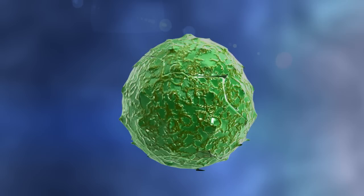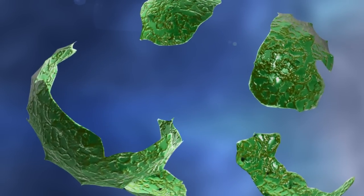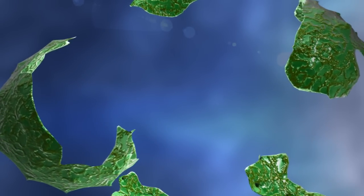In addition, the eradication of pathogens is believed to occur due to cell wall degeneration caused by the electrical signal.